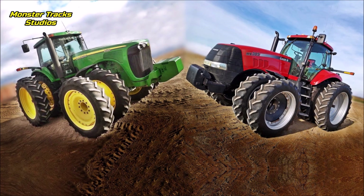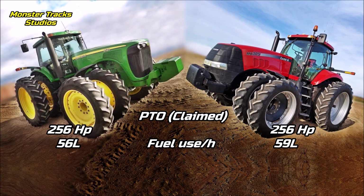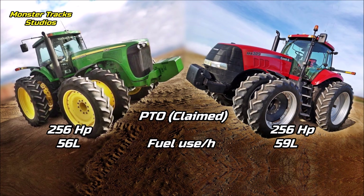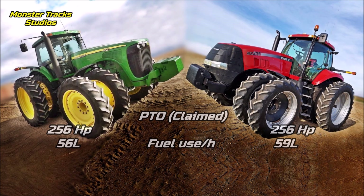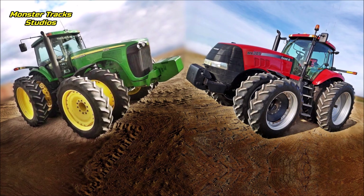The PTO claimed of the Deere is 256 horsepower with 56 liters of fuel use per hour. The Magnum's is also 256 but with higher fuel use at 59 liters per hour. So the Deere has the advantage as it performs the same PTO claimed with lower fuel use.